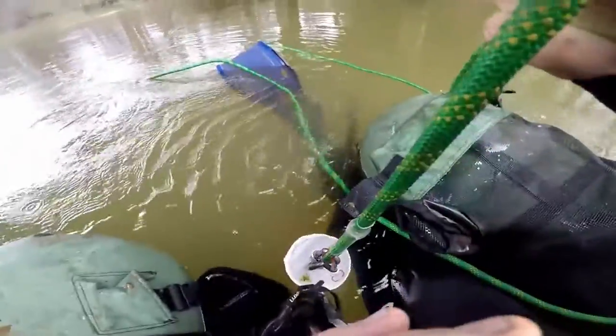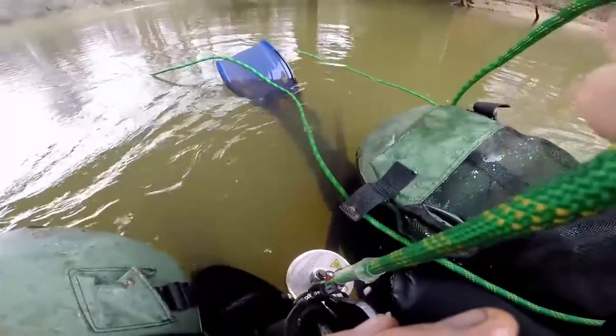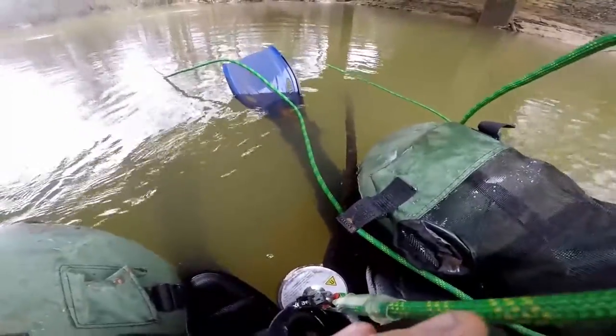I don't think I'm supposed to be picking this up. I don't know what it is — I think it's just a cable, but I think it's supposed to be down there. Anyway, we're going to put that back down because I don't want to mess anything up.